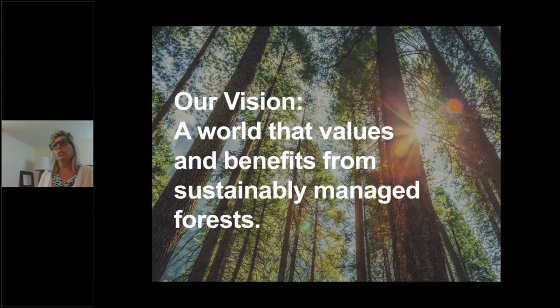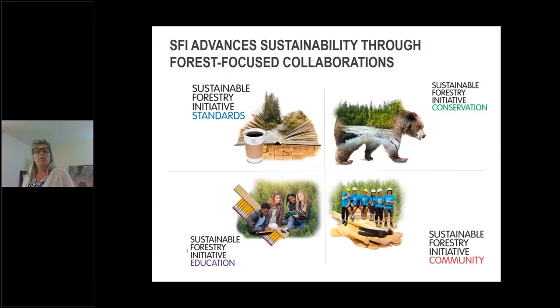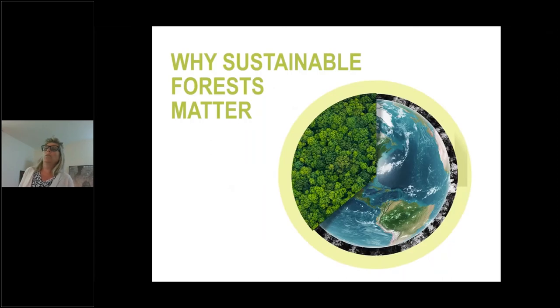At SFI, we envision a world that values and benefits from sustainably managed forests, and we do that by advancing sustainability through forest-focused collaborations. Our organization is guided by an independent board of directors made up of equal representation of C-suite executives within three chambers, equally representing economic, social, and environmental sectors. Our organization is made up of four key pillars of work. Most folks know us for our standards — our forest management standard and our chain of custody standards — but we also do a lot of work in habitat conservation and biodiversity, as well as environmental education and community engagement.